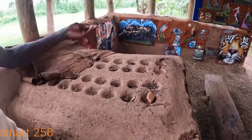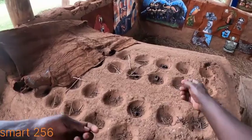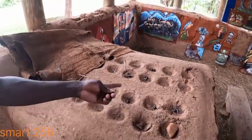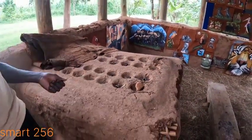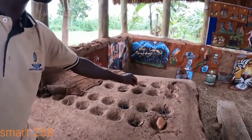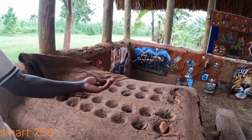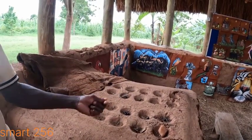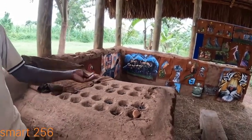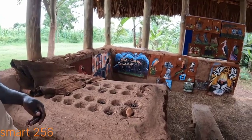The game is played with two people, one on each side, with 64 beads. You move anti-clockwise, dropping a single bead in each hole. The trick is when you drop your last bead and your opponent's hole also holds beads — you capture them and take them to your side. The goal is to make sure your opponent has fewer beads than you. It stimulates somebody's brain; it's a game of mind with tricks for winning and making someone lose.